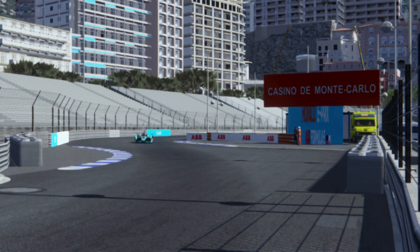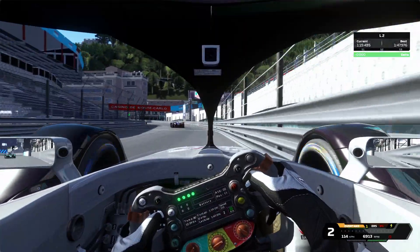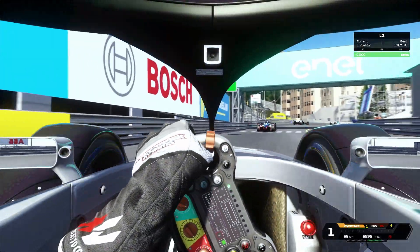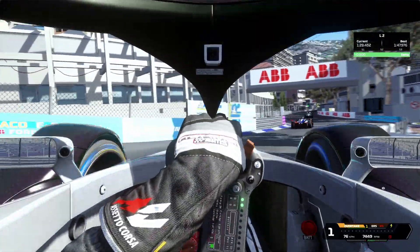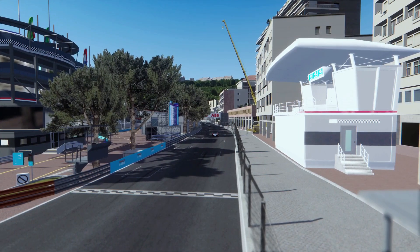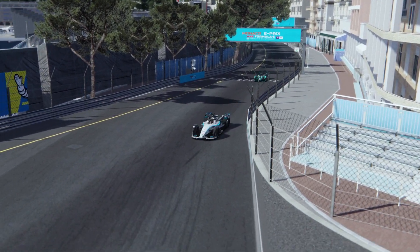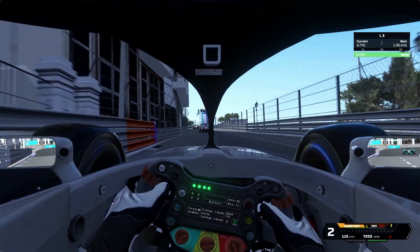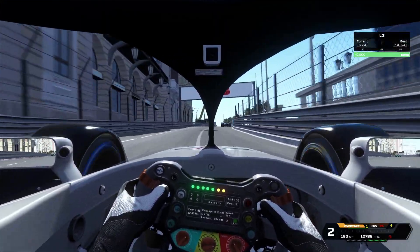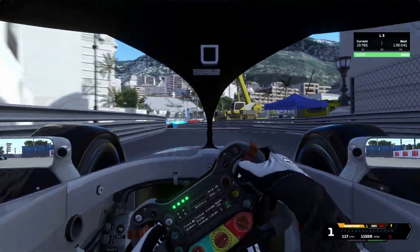Keeping the speed through Swimming Pool 1 and braking for Swimming Pool 2. For Rascasse, brake nice and early — be sure to brake in first gear, not second, because in second you haven't got any braking power. Getting oversteer again. Coming out of the first corner I have to be more careful on the throttle. Sainte Dévote is bottoming out quite a lot, which is worrying — I should maybe change the setup for the next race.